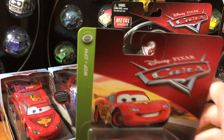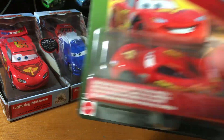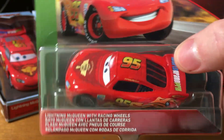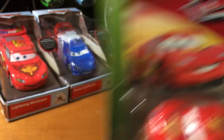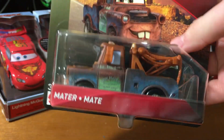First up, we've got World Grand Prix Lightning McQueen — yes, World Grand Prix Lightning McQueen with racing tires, or racing wheels. I guess I'll do a dedicated video on this one someday.